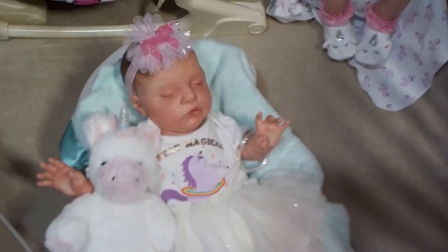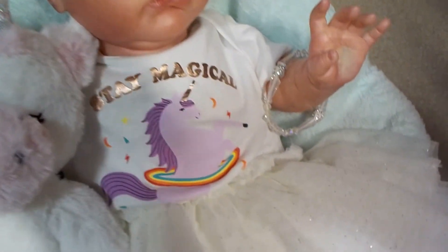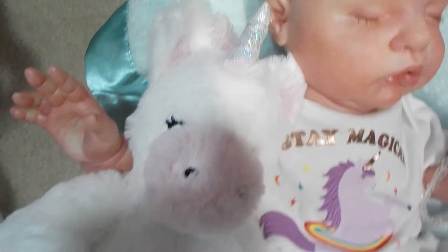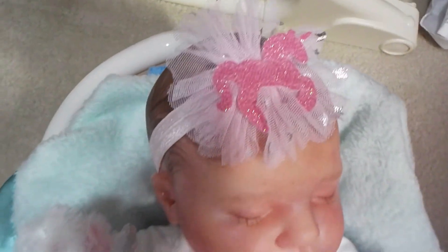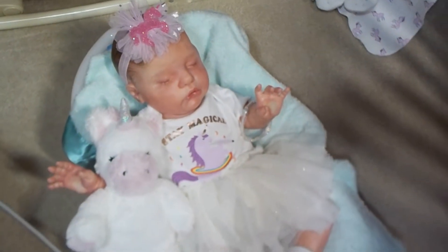I also have my Ruby here, dressed in a cute unicorn onesie that says 'stay magical.' And then I just gave her a sweet little white tutu skirt with sparkles, and some matching purple shoe socks. She's cuddling with her big unicorn lovey, and she has a unicorn sparkly hair bow on her head. She's looking really cute today, my sweet little Ruby.